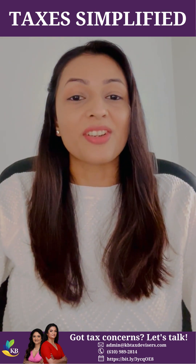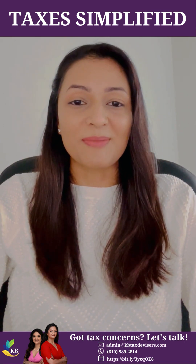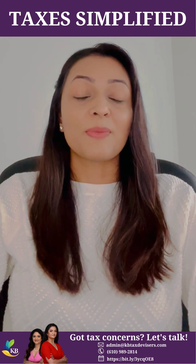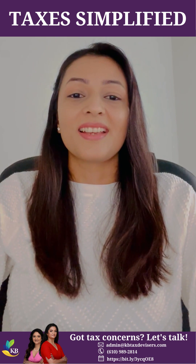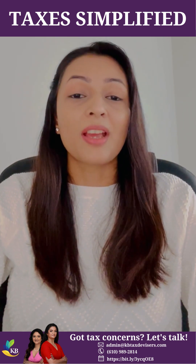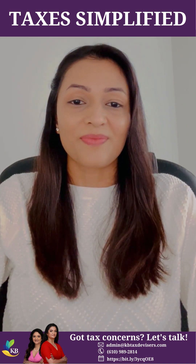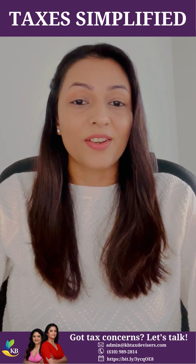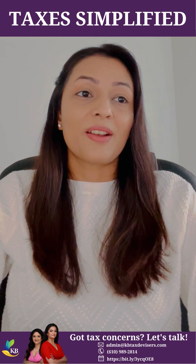Have you claimed Employee Retention Tax Credit for your business? Welcome to Tax Simplified with KBTex Devices CPAs. You must have heard about ERTC, which is Employee Retention Tax Credit. This is the credit that IRS allows a business owner to claim based on the wages paid to their employees if they meet certain eligibility criteria. This is one of the best credits under the CARES Act that encourages business owners to keep their employees on payroll.